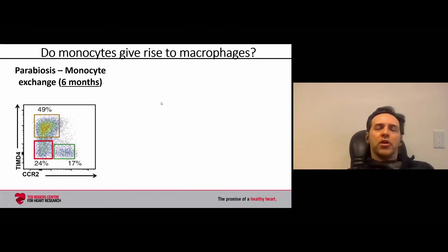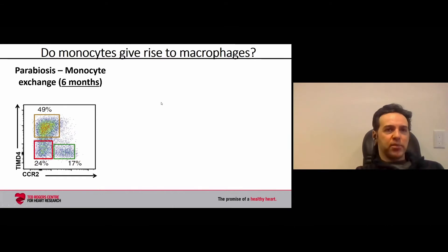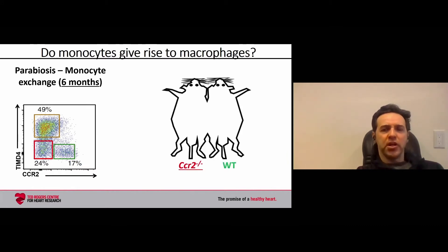We wanted to understand, beyond the transcripts, if these cells had different biologic properties. One key property is whether that macrophage in the tissue is self-renewing — able to proliferate and replace itself — or whether it requires a circulating monocyte to come in and become that macrophage. To test this, we performed an experiment called parabiosis, where we surgically joined two mice together.